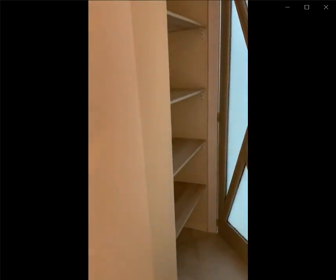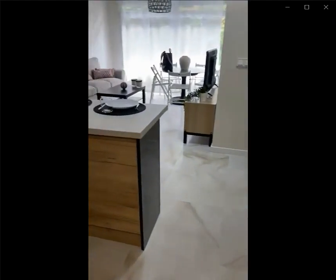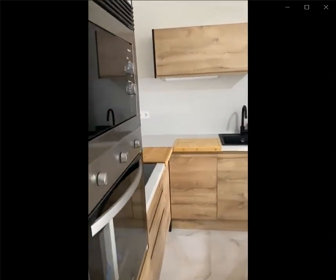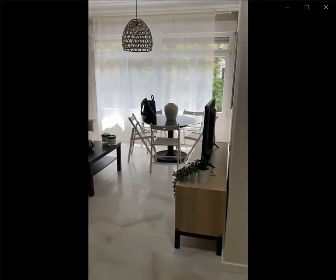Now we are going back into the hallway area. Once we're back into the hallway and we go down it you're going to find the kitchen space that's fully furnished with everything that you might need: oven, microwave, stove, sink, and a small island area. You also have a TV space within the living area.